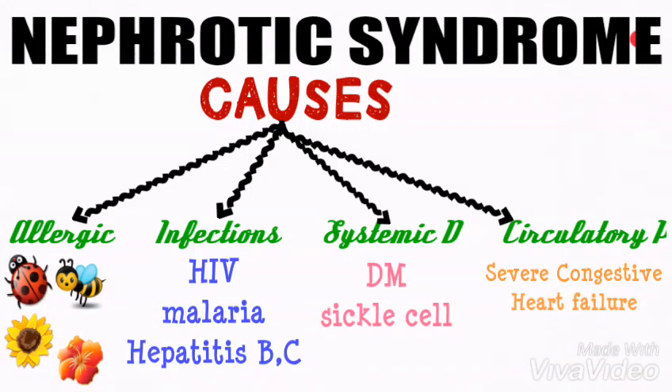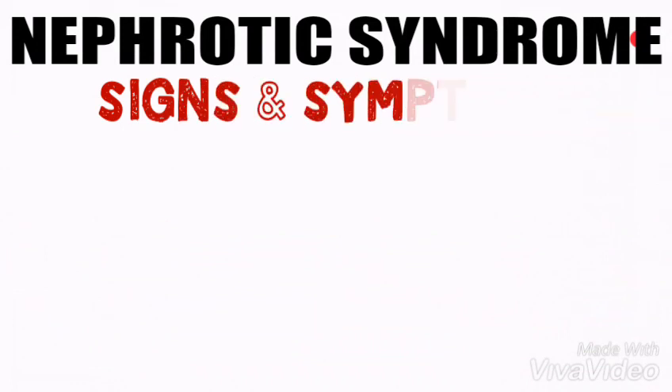All these causes bring damage to the cells in the glomerular wall, which results in increased glomerular basement membrane porosity and permeability to protein, resulting in proteinuria.